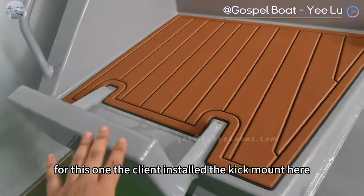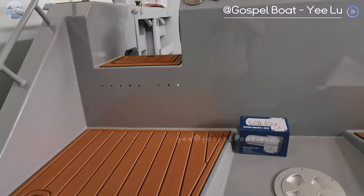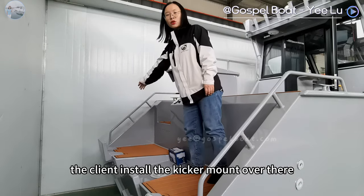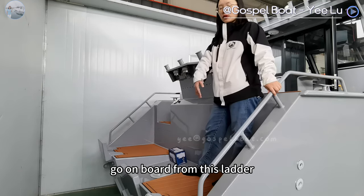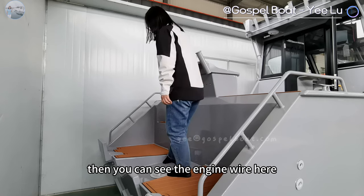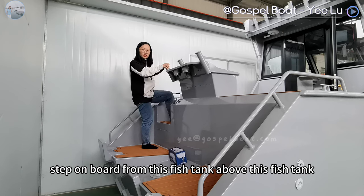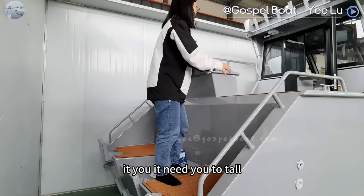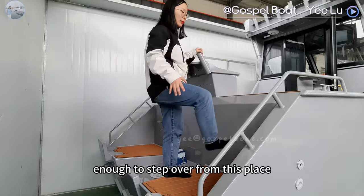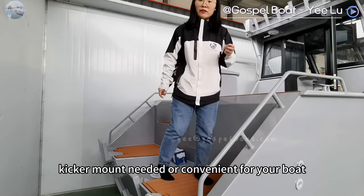For this one, the client installed the kicker mount here to prevent emergencies. Usually, it would not be convenient if you install the engine here. Going on board from this ladder, you can see the engine wire here. Step on board from above this fish tank. As you can see here, it's the wall — it needs you to be tall enough to step over from this place. So you can see if this kicker mount is needed or convenient for your boat.